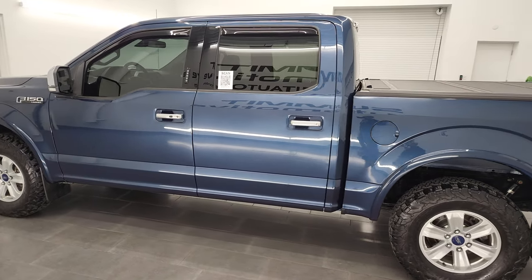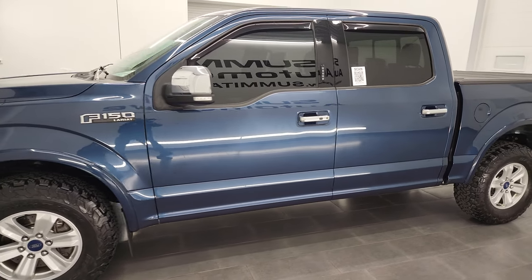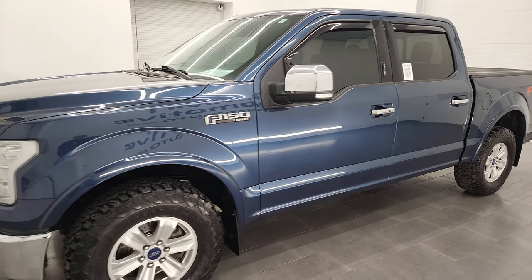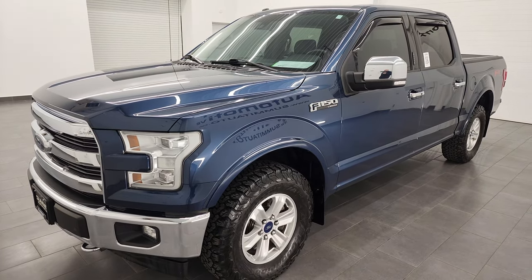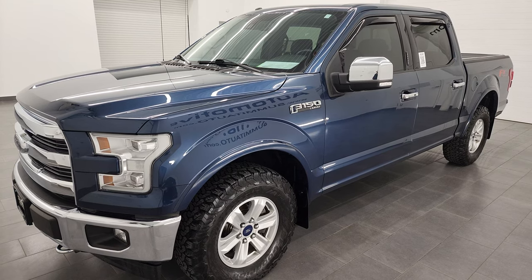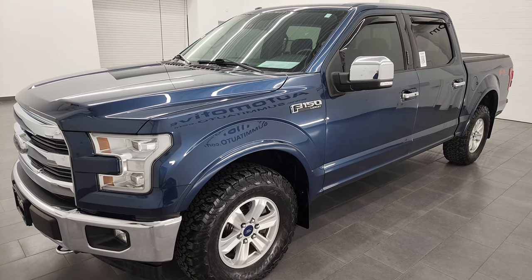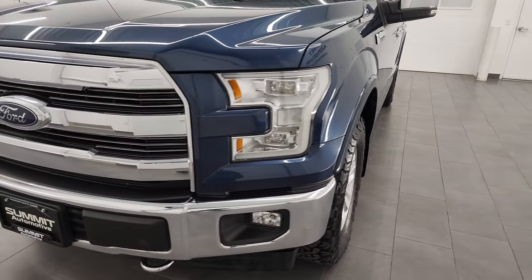This 2017 Ford F-150 has the 5-liter V8 engine, putting out 385 horsepower, paired up with the 6-speed automatic transmission. This truck has been fully safetied and inspected by our service shop, has a fresh oil and filter change, all fluids have been checked and topped off, and this truck is 100% ready to go.